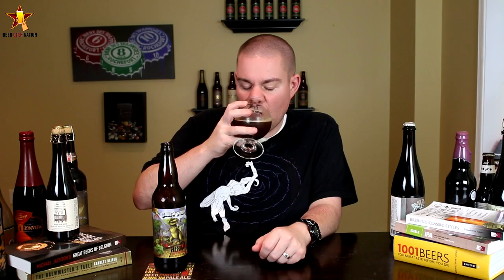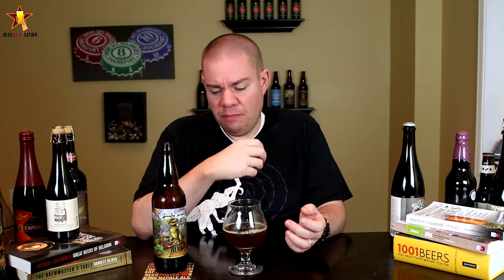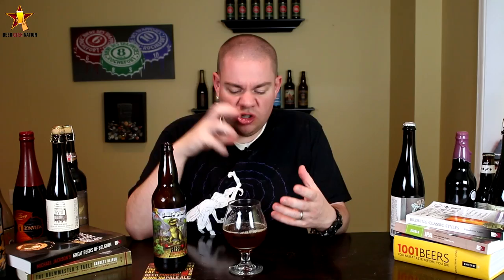All right, the taste on the Rex. Wow, so much bourbon. It's actually pretty hoppy too, which I didn't expect at all. Right at the front of the tongue, a nice pop of bitterness. I'm immediately getting a big bourbon barrel — almost like a bourbon quality to it. You're getting that hot kind of whiskey burn. It's toasty, it's roasty, it's kind of vanilla-y.